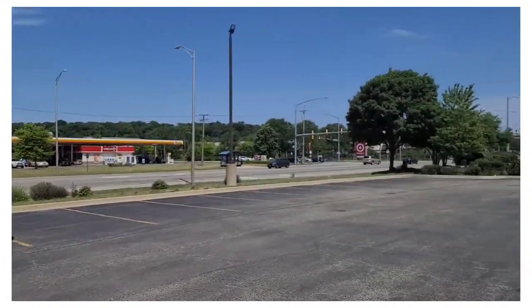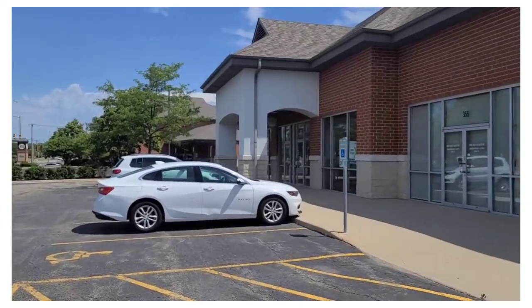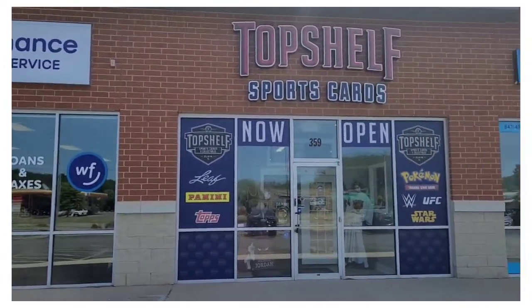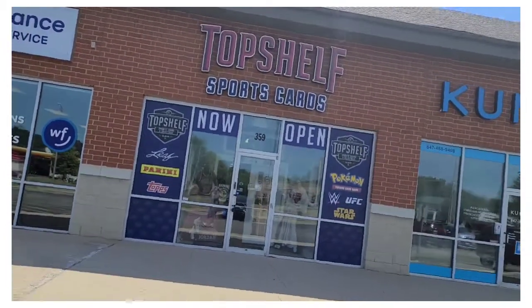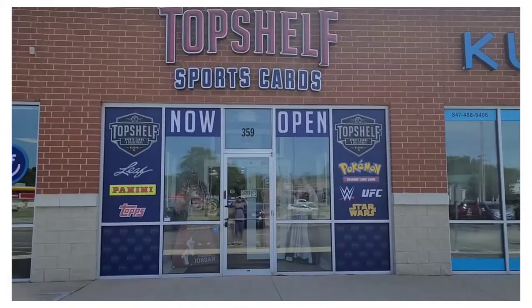Playing around Randall Road — Dunkin' Donuts, Baskin-Robbins is going to be on the end, and there's World Finance. And there it is. As we say, boom! Top Shelf. Complete. That's how I wanted it.